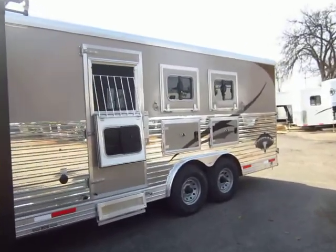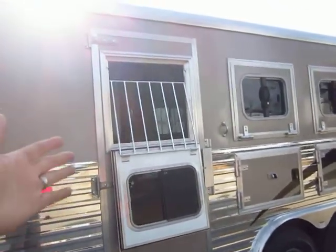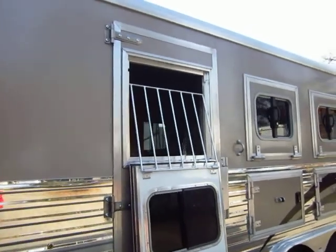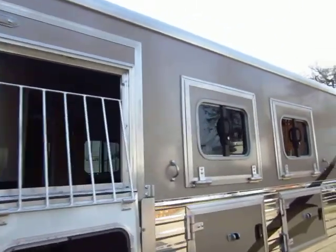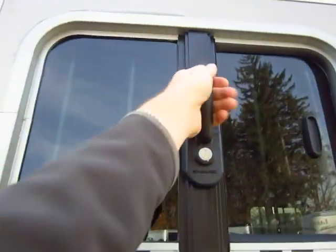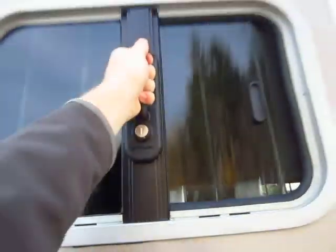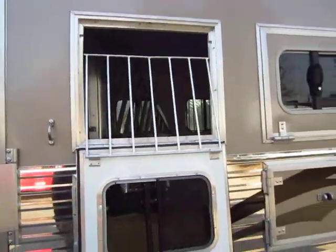It was hot inside that trailer, so anytime you can get some breeze rolling through, that was very nice. I love that even the escape door has a full drop down window, and they're a lot easier to use — not like the old ones where you had to be really tall to reach up. This is just pull down, easy operation. Even with just one hand, you see how easily that operates.